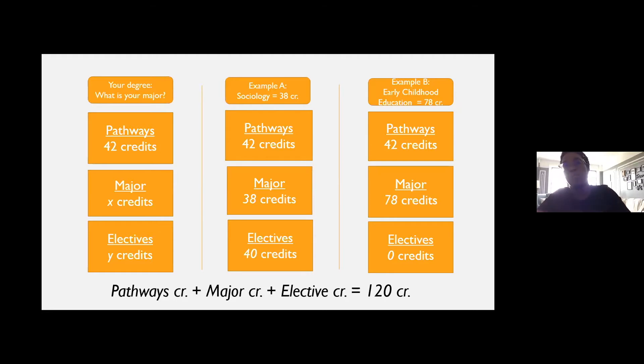For example, a sociology major is roughly about 38 credits. So for a student who declares that major, they have 42 credits needed for pathways, 38 for the major, and that leaves them with roughly 40 credits of electives to help reach 120. You can do a lot with 40 credits — take random courses, do a minor, or even decide to do a second major.